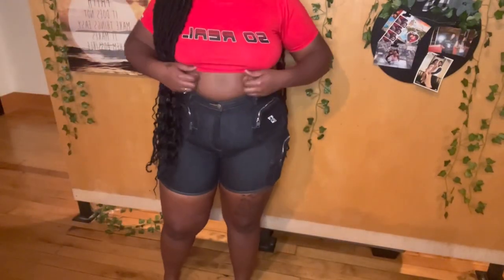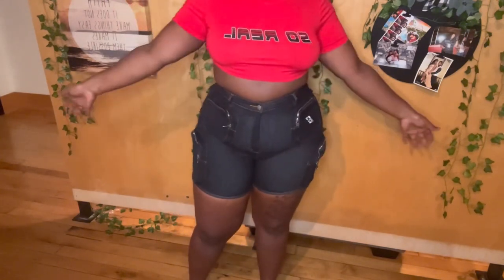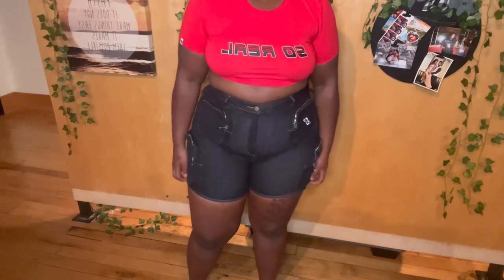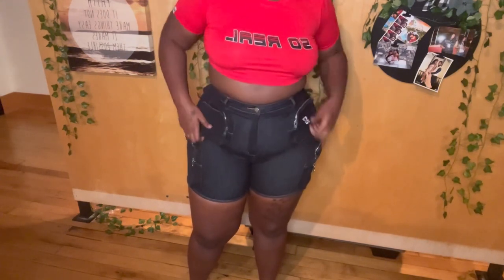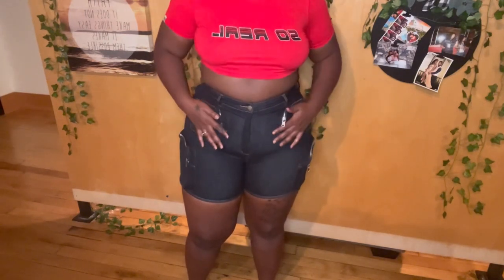This is the red crop top that says 'So Real' — very stretchy and comfortable. Then we have the cargo shorts: they are super high-waisted and have a lot of stretch. I think they're really cute — they look really good on the body and really good on the booty too. They definitely do a good job of accentuating it.